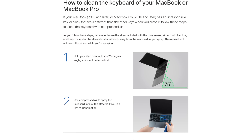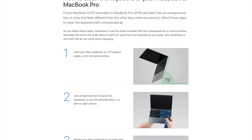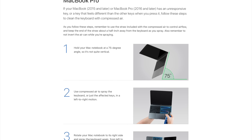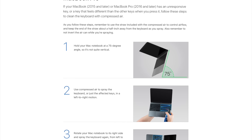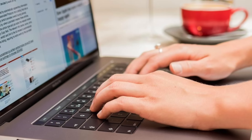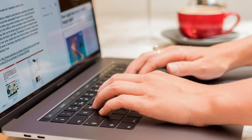It took Apple almost a year to take any sort of action on this problem. Eventually they created a webpage with instructions on how to clean your MacBook's keyboard with compressed air if a key becomes unresponsive — a temporary solution at best for a problem caused by Apple's design team. Casey Johnston ended up experiencing temporarily dead keys again just two months after her MacBook had been repaired.